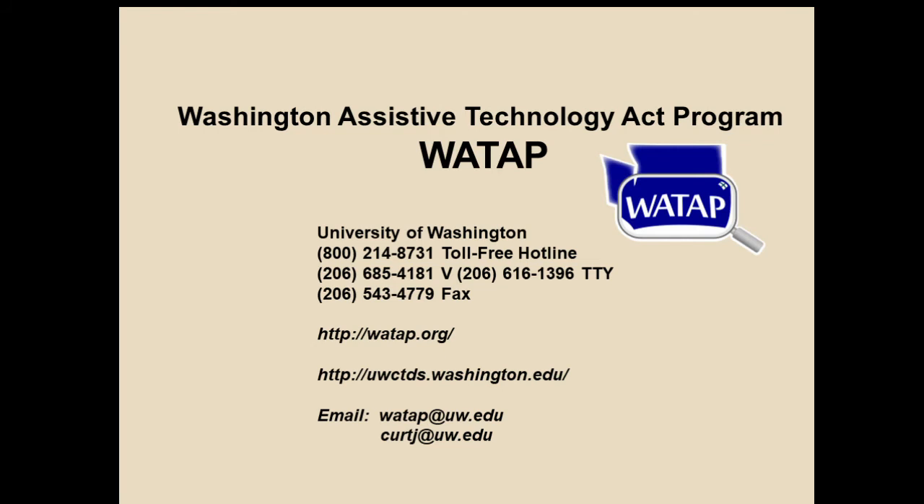This is our address, and if everybody gets a flyer you'll find the information there for contacting WATAP. We're here to provide demonstrations of all kinds of assistive technology. If that technology looks appropriate for you, we're going to loan it to you for a period of time. If you need help finding financing, we can talk with you about that. I'll open it up for questions now.